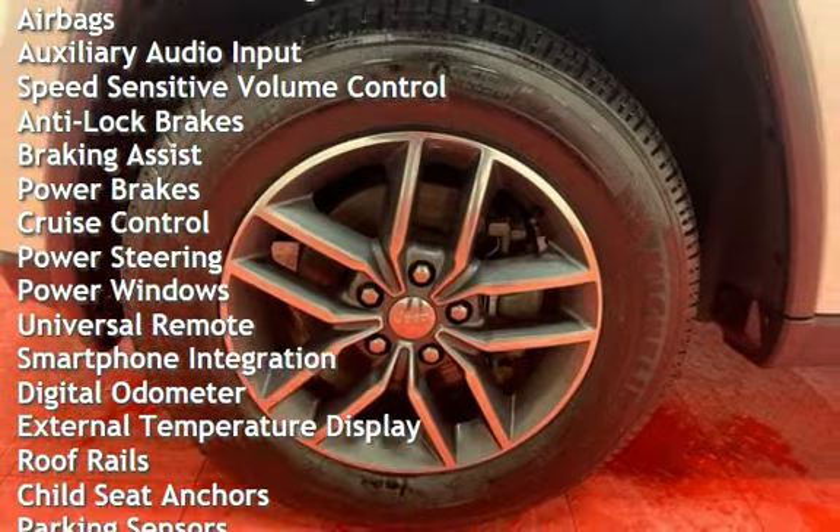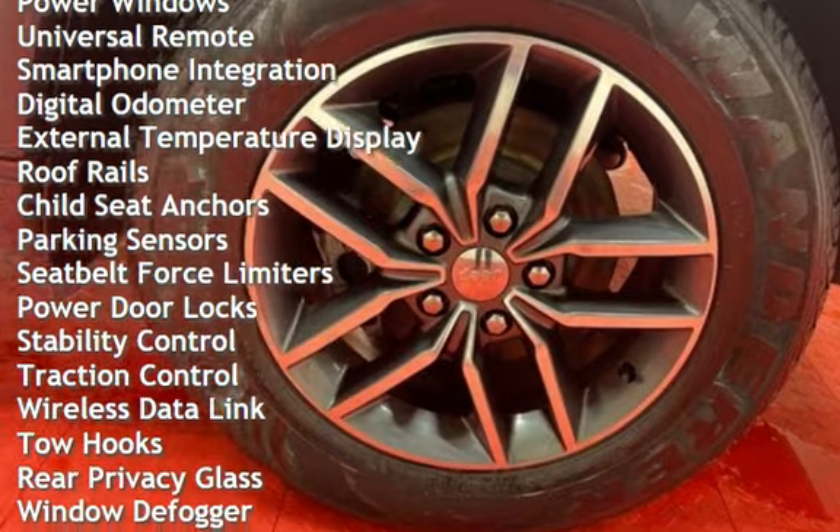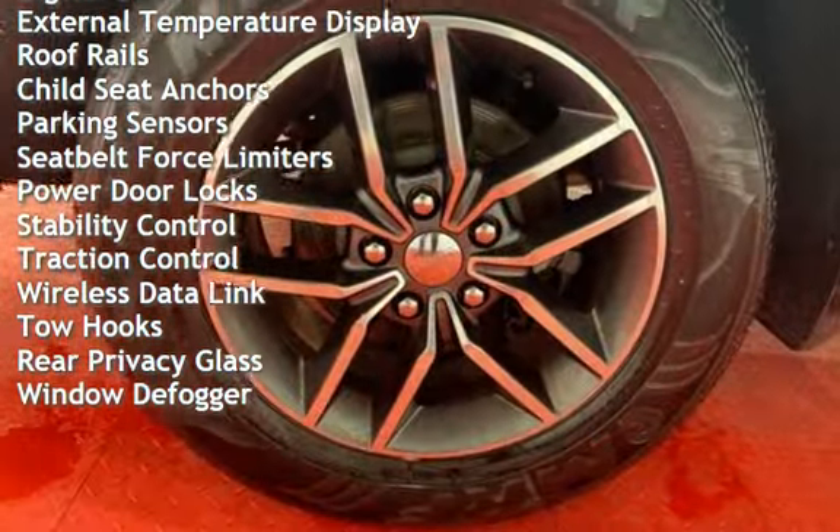Anti-lock brakes, braking assist, power brakes, cruise control, power steering, power windows, universal remote, and smartphone integration.